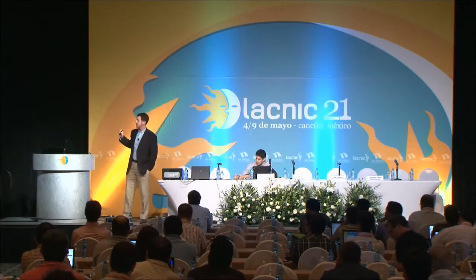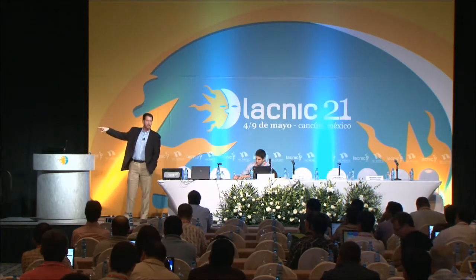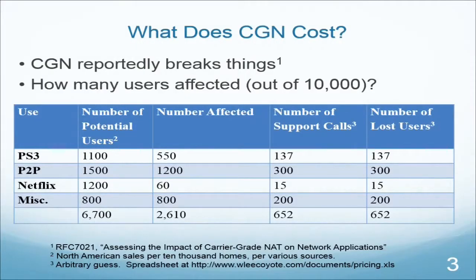I then estimated how many support calls there would be, and how many users would cancel service entirely. Those are guesses — and there's a spreadsheet you can download where you can plug in your own numbers and make your own guesses about how many will break and figure out how bad that is for your network. I've got to guess at calls and cancellations, but I still haven't put any dollar figures around it — I want to look at dollars.